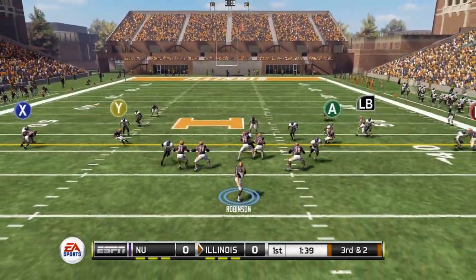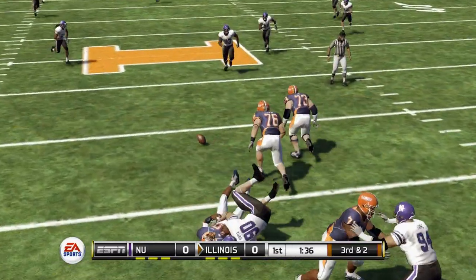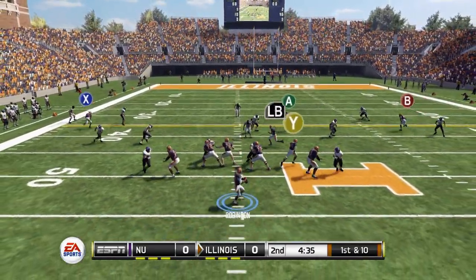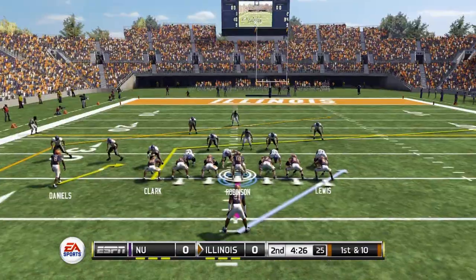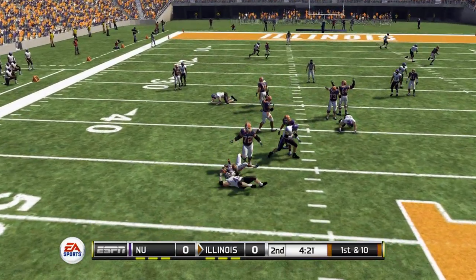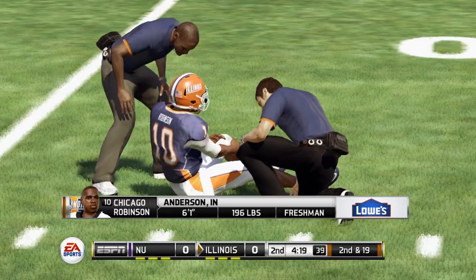Third and two, next possession now, Chicago back to throw, stepping up, he's hit as he throws, and that's going to fall incomplete. Moving to the next drive here in the second quarter, first and ten, across to the left side — tight window, but that's completed for a fresh set of downs. Pressure coming now and Robinson goes down for a sack, and we're going to go down with an injury on the play.